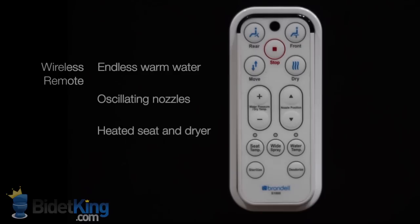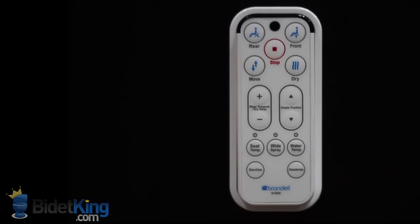The bidet toilet seat is loaded with features like adjustable nozzle position, oscillation mode, a heated seat, warm air dryer, and deodorizer.